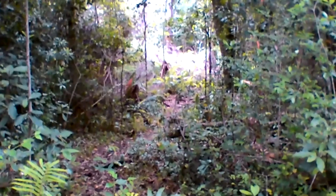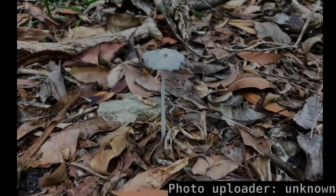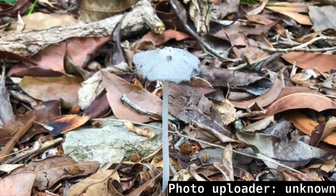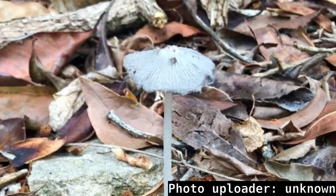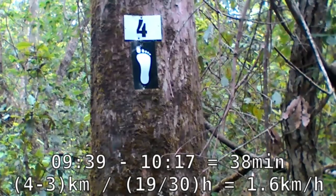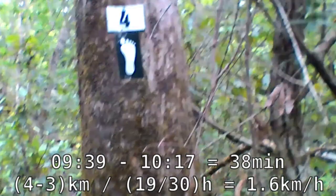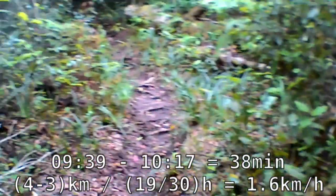Duck, don't trip. The path is right there. That's the 4km marker. It is now about quarter past 10. And that's the path.